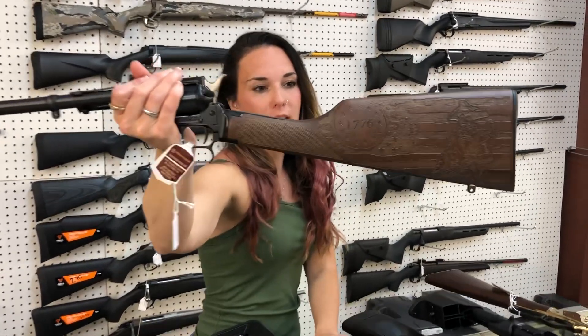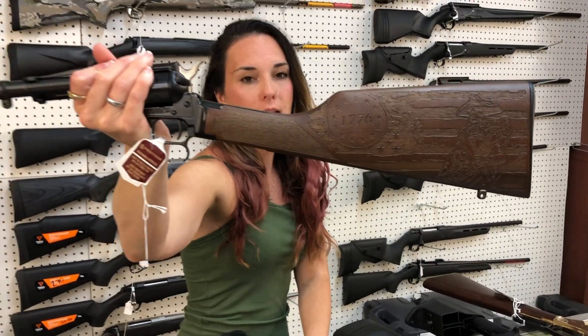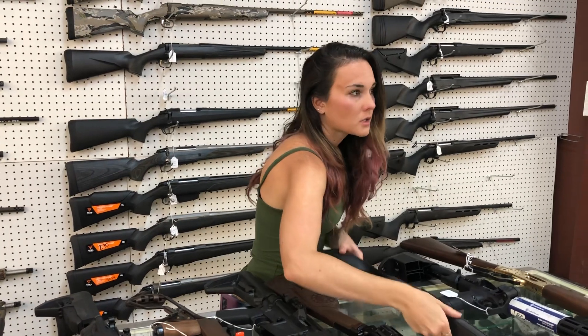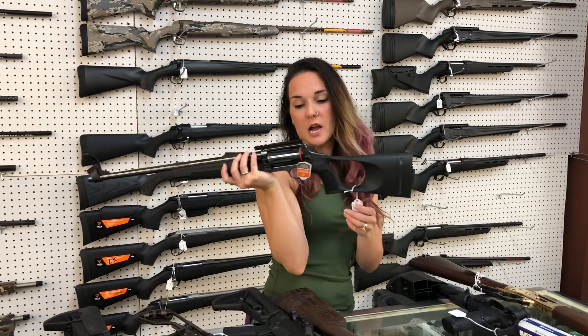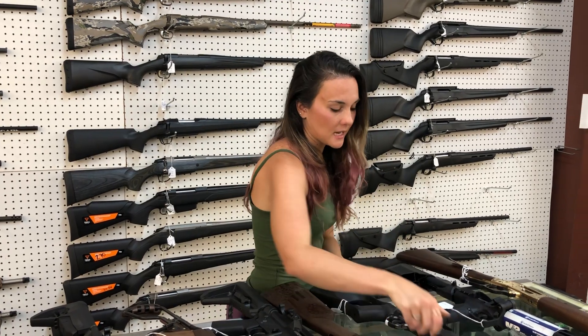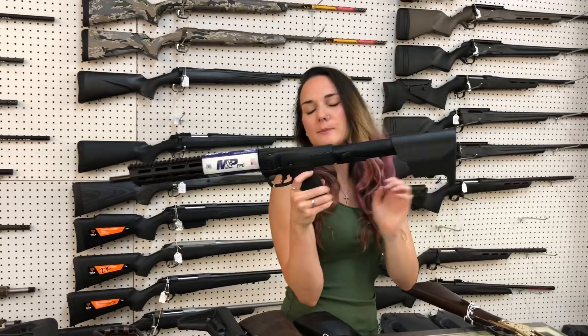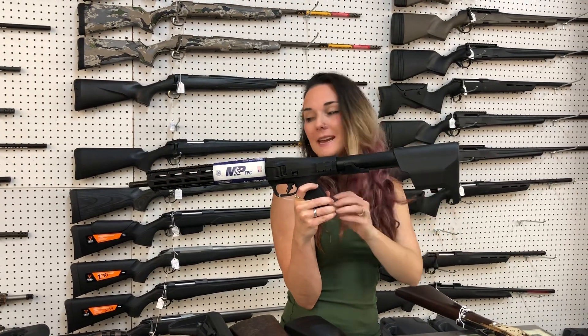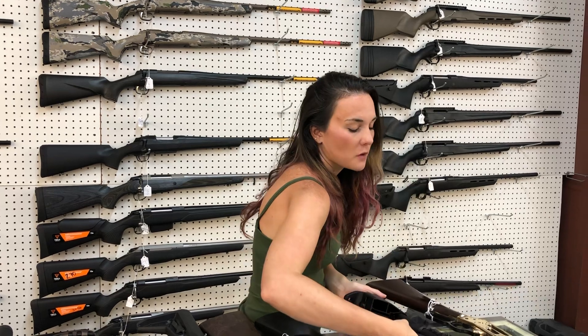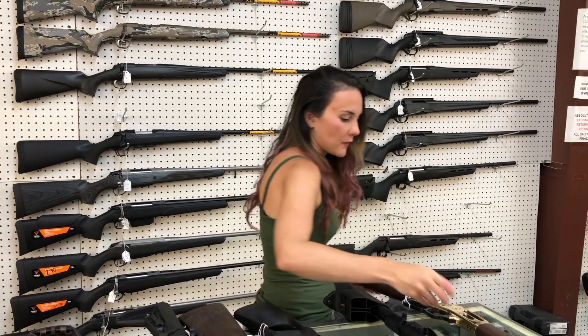Heritage Rough Rider 1776 model in .22 Long Rifle — she's going to be $305, y'all. Taurus Circuit Judge .45 Long Colt/.410 — she's going to be $600 in the synthetic thumbhole stock. Smith & Wesson FPC in 9mm, y'all — she's going to be $570. I've also got the 23-round magazines in stock for her.